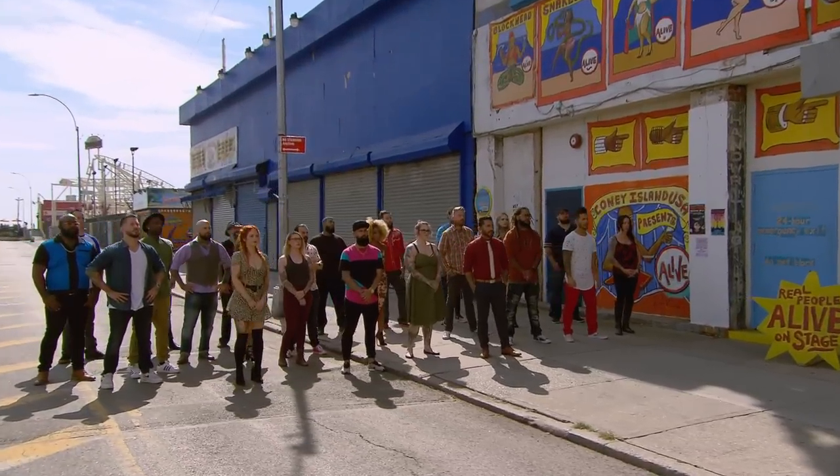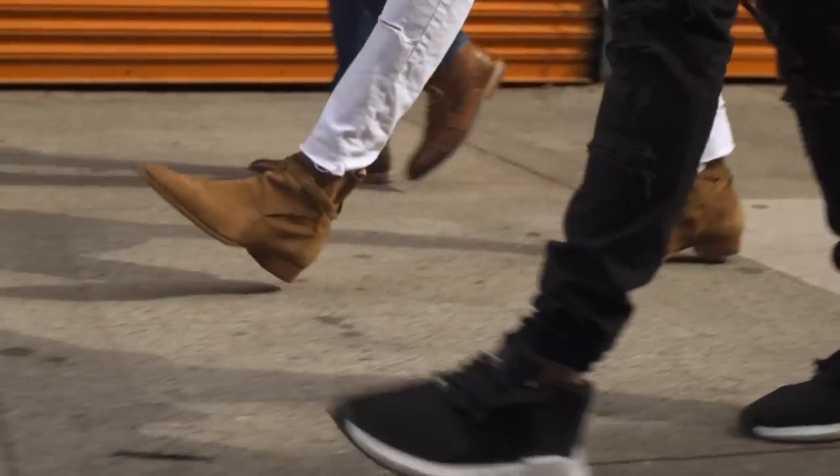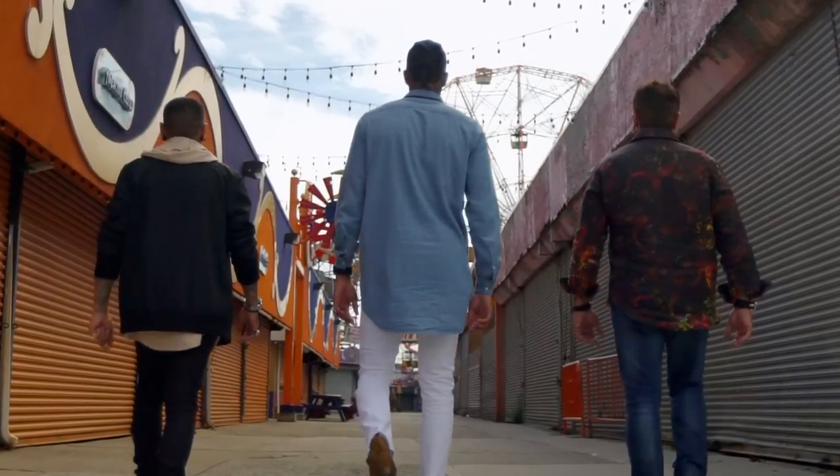Nobody knows what it takes to win this competition better than a master. And for the first time ever, three Ink Master winners are back to coach teams.